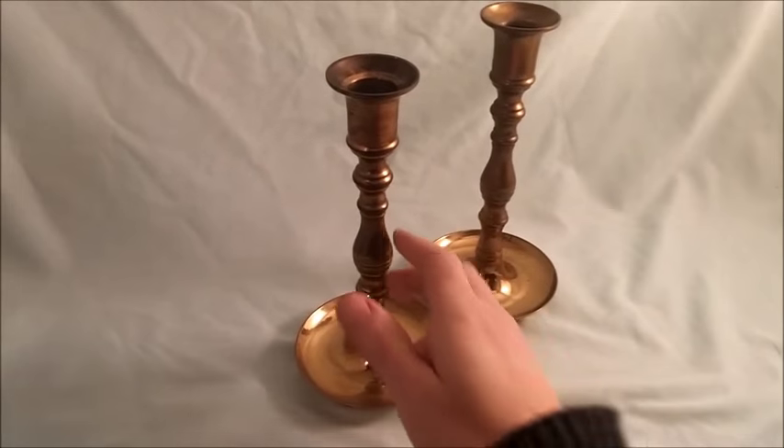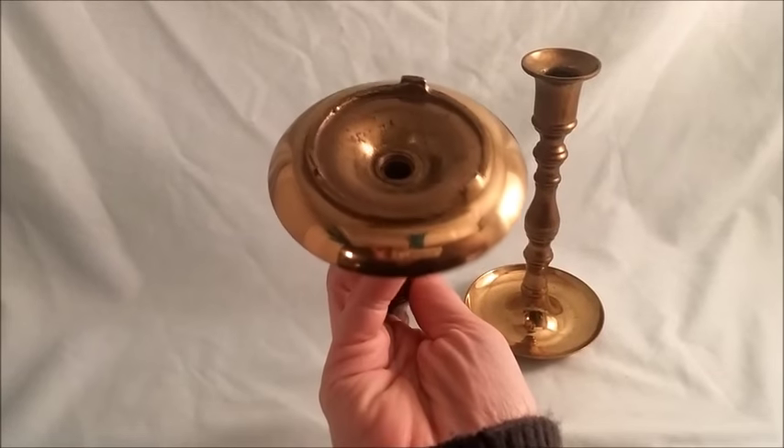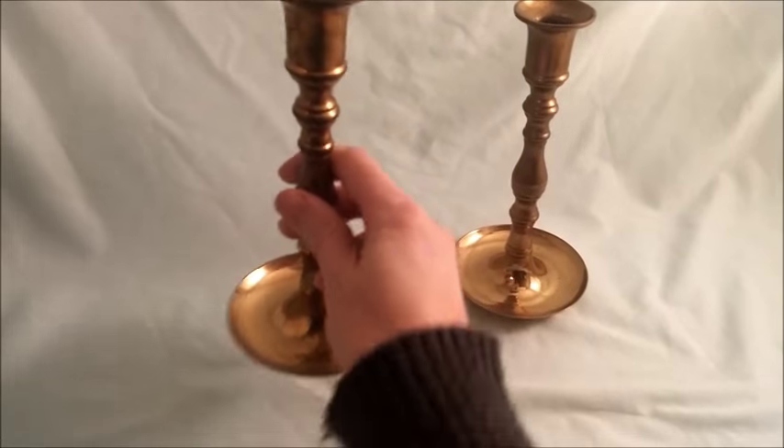Today we sold these candlesticks — they came from a thrift store, we bought them for $4. They don't have any markings on them at all; they're just old brass candlesticks and they sold for $35.